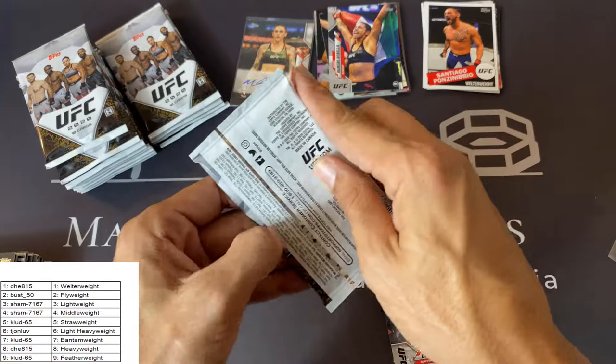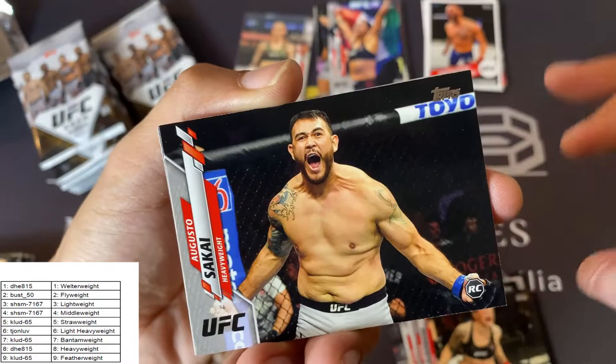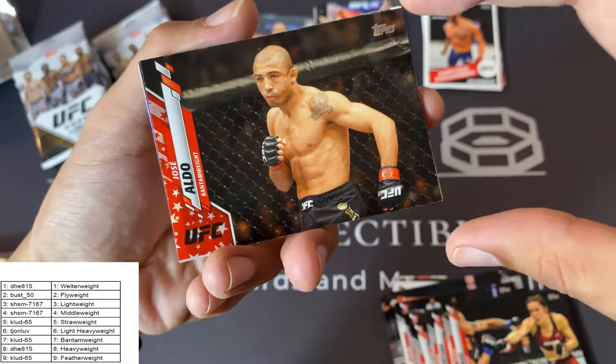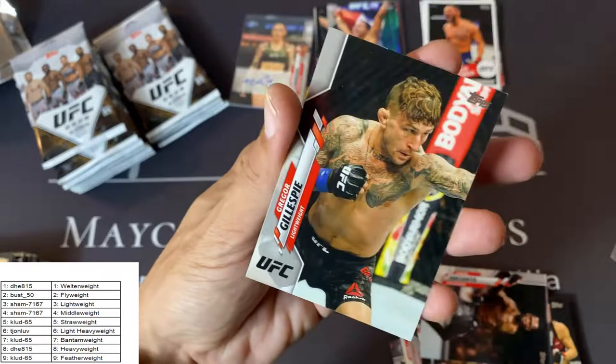Let me keep these a little organized here. A lot of cards — 240 cards in one hobby box, it's great. Looks like we're starting off with Kevin Lee, Julian Calderwood, Augusto Sakai, Jillian Robertson, Alexis Davis. Oh there we go — Independence Day Jose Aldo! This should be numbered to 76. It's behind Yair Rodriguez. Nice Israel Adesanya — that's the flagship card. Alexander Rekic again, and Gregor Gillespie.